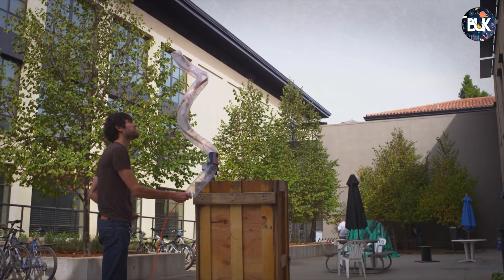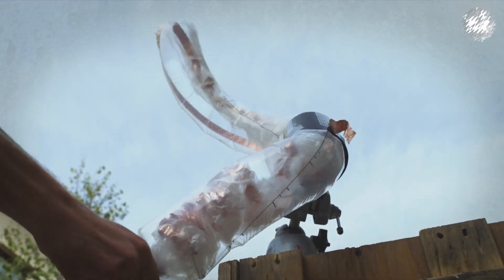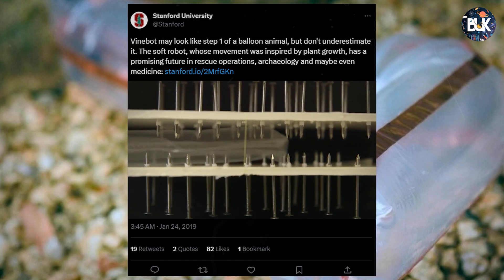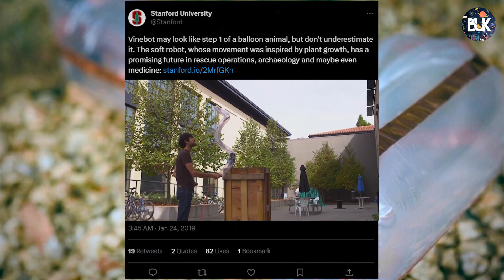Stanford University's vine robot is another simple yet sophisticated plastic tubular robot that grows by unfolding from the inside as air is pumped into it. The soft body can move over rough or sticky surfaces littered with sharp objects, grow to 100 times its original length, and squeeze through gaps one quarter of its size.